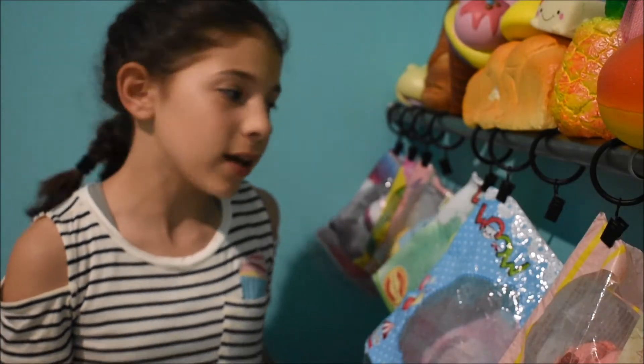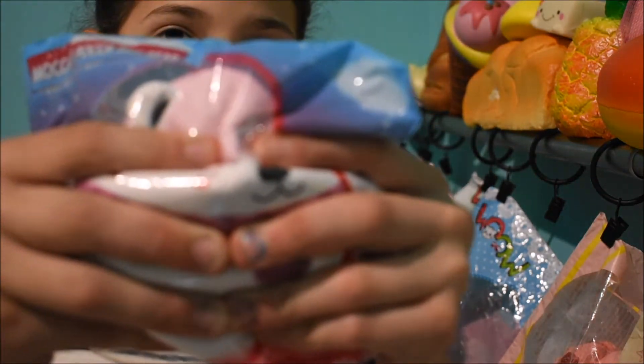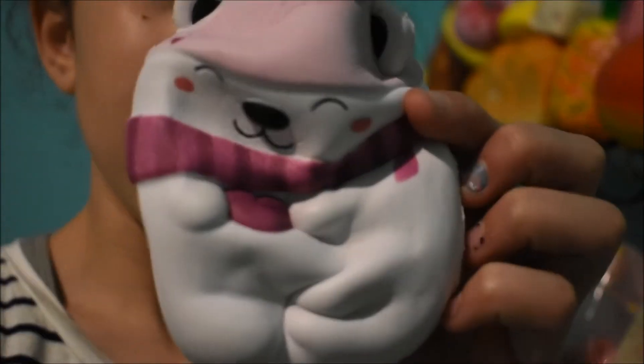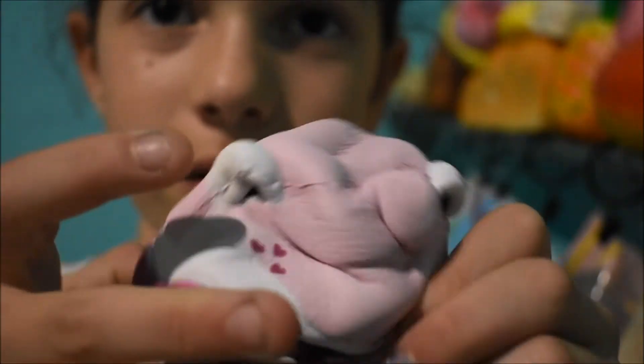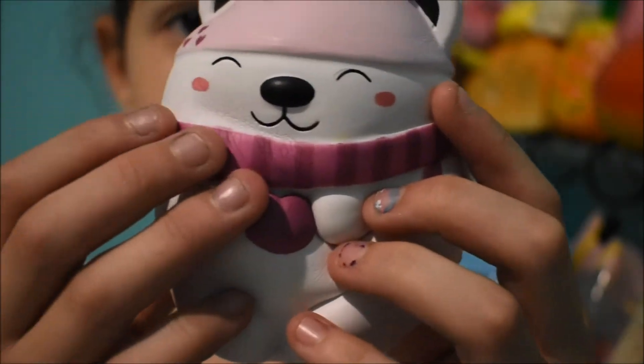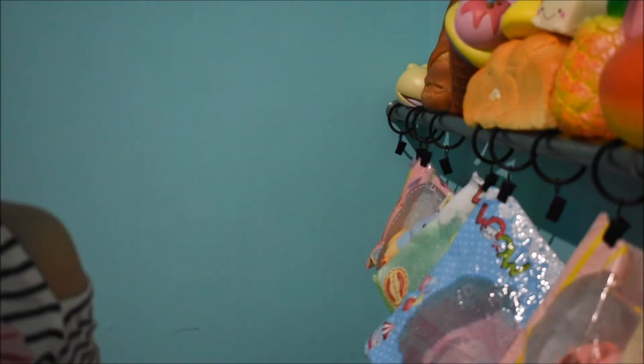My next squishy tag is my saddest squishy. I know you guys are probably going to disagree with me, but I'm going with Polka the bear. I don't really have a strong reason, but it's sleeping so it doesn't have any real emotions. To me it looks sad because its eyes are slits and it's not smiling or anything — it's just sleeping.